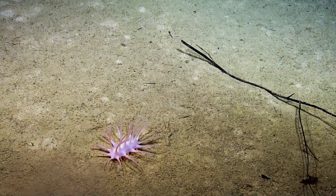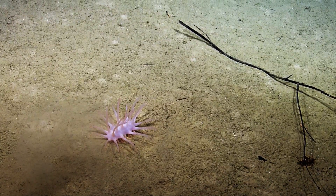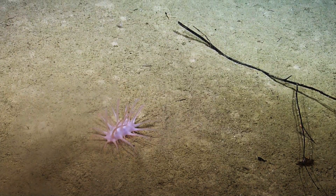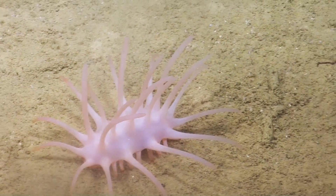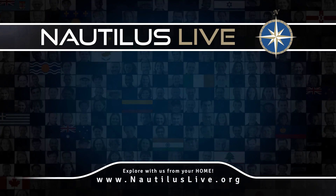Not moving much. This is an extra spiny sea cucumber next to a stick — it's got long spines. You can see some of the tube feet of the sea cucumber underneath the edge of its body.